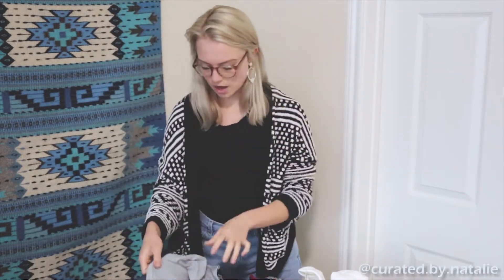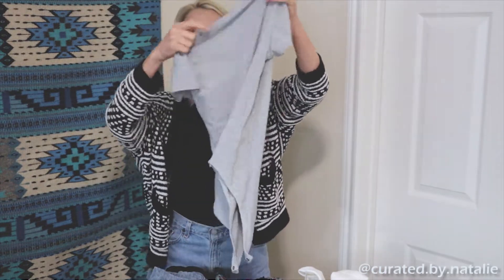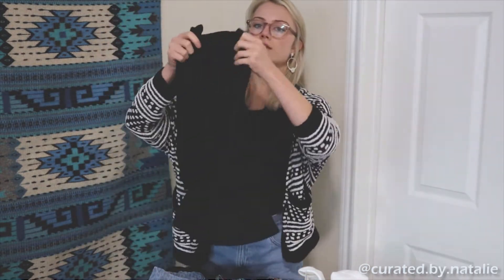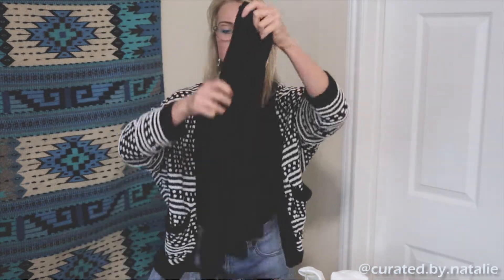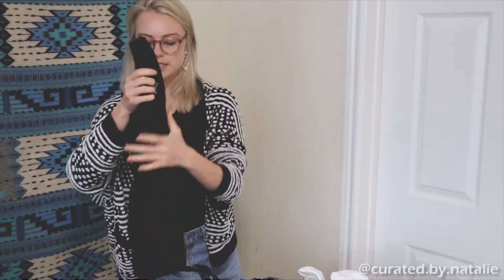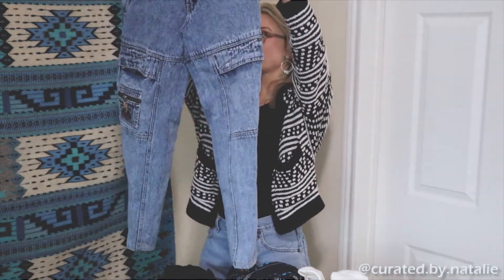Moving into tops — I found this gray wrap bodysuit. Bodysuits always do so well for me because they're just such versatile clothing; you can wear them with a little skirt, shorts, however you want to style it. Then there's a little bubble sleeve black top. Black is always really hard to photograph because you can never get the ribbing or details on camera, but at the bins I'm more inclined to pick up staples because I can sell them at a lower price.